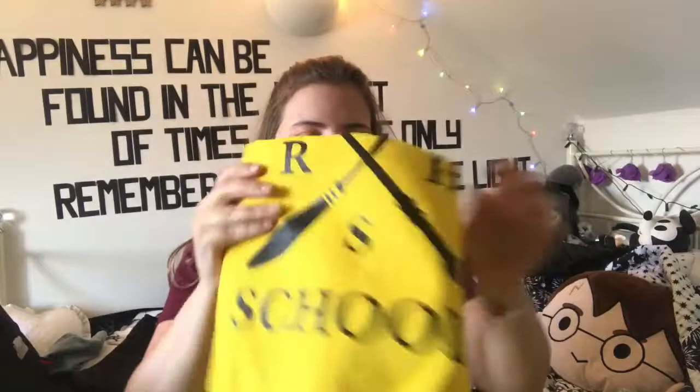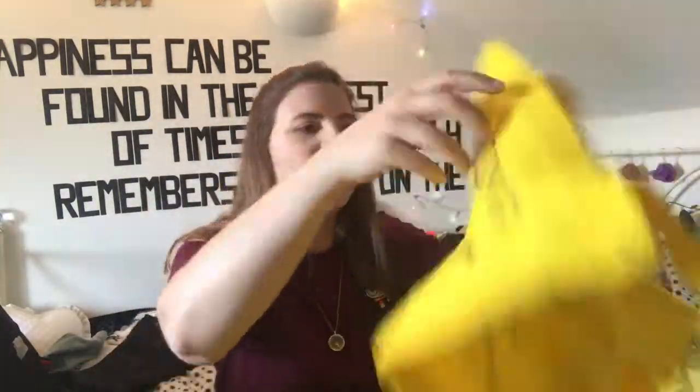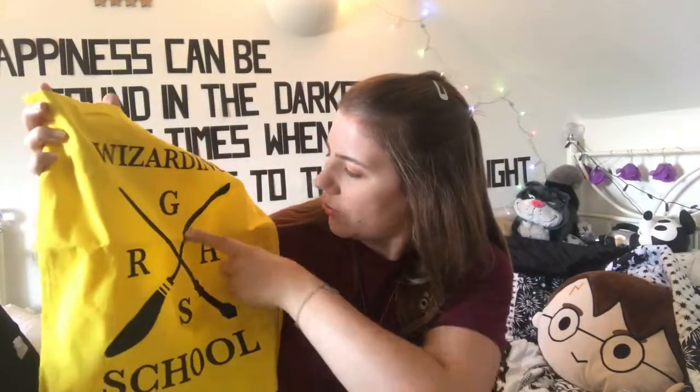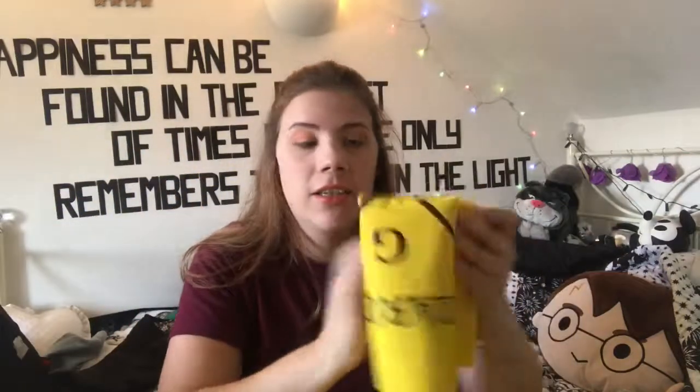We've got a tote bag. It's a yellow tote — I'm guessing it'll be whatever house colour you are. It says 'wizarding school' with Gryffindor, Hufflepuff, Slytherin, and Ravenclaw on it. That's nice. I do love a tote bag — I try to keep one on me at all times in case I need to carry anything.